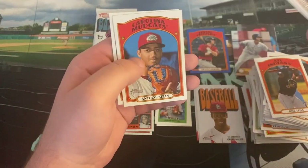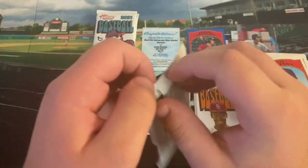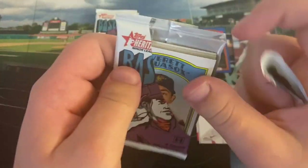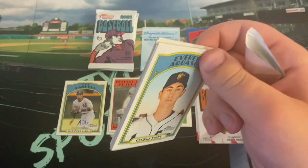Isaiah Green, Austin Martin — nice there. Antoine Kelly and Nick Prada, who is Austin Martin with the GCL Blue Jays — interesting choice of team there. I think he started the season in New Hampshire. Some of these uniforms I have no idea when they decide to Photoshop or use them because they make no sense.